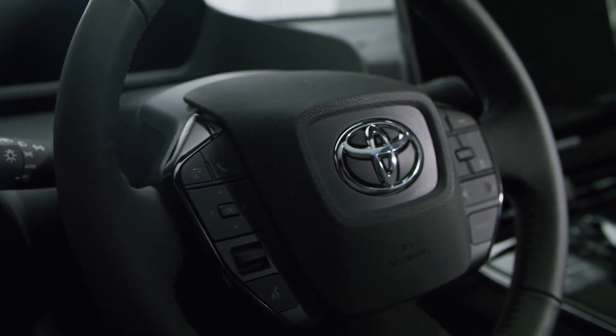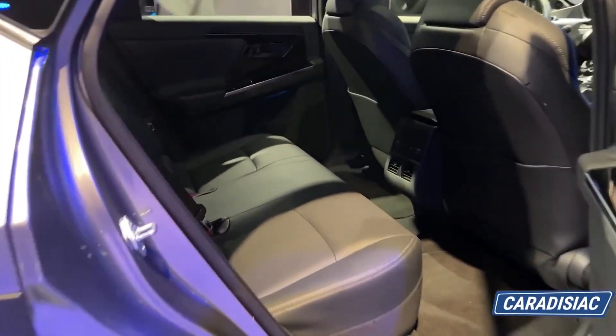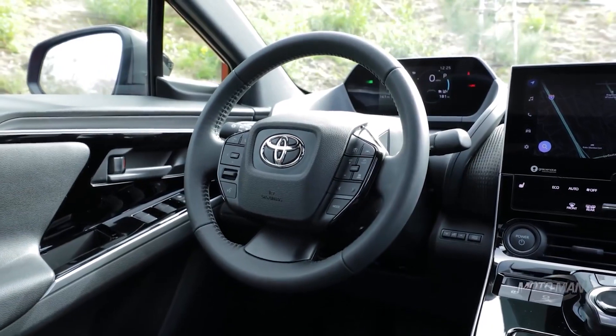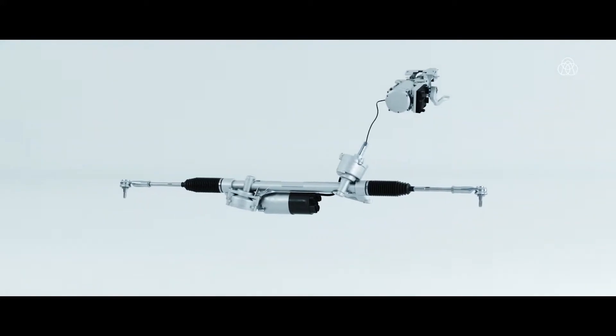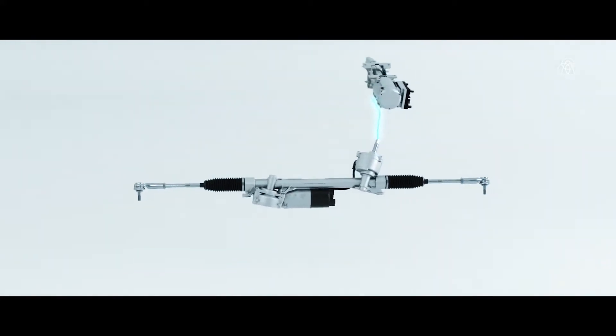The Limited trim adds 20-inch wheels, soft-tex faux leather upholstery, a motion-activated power liftgate, a heated steering wheel, heated and ventilated front seats, and a multi-view camera. The Limited's conveniences make the additional cost worthwhile; however, in today's episode we'd stick with the conventional front-wheel drive drivetrain.